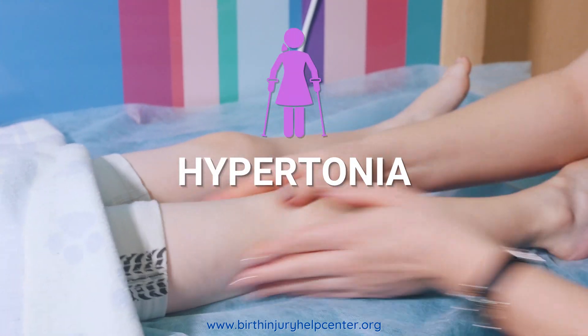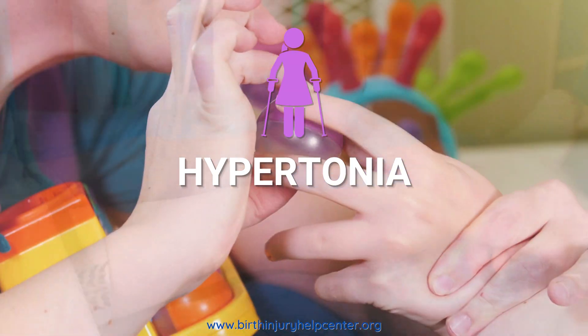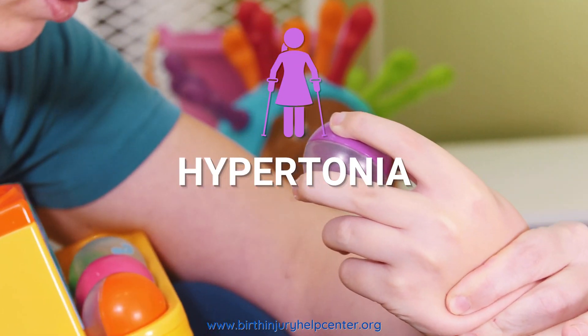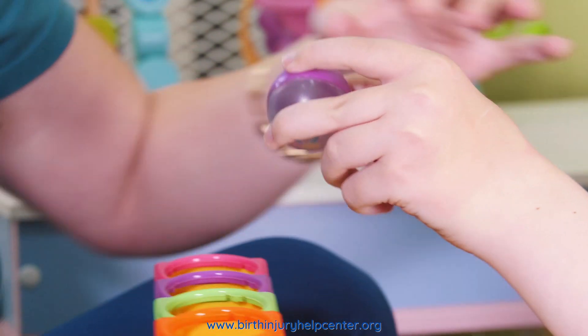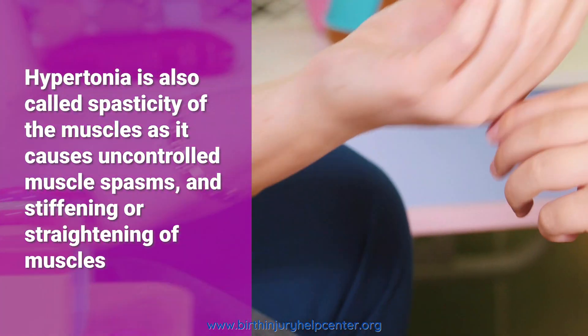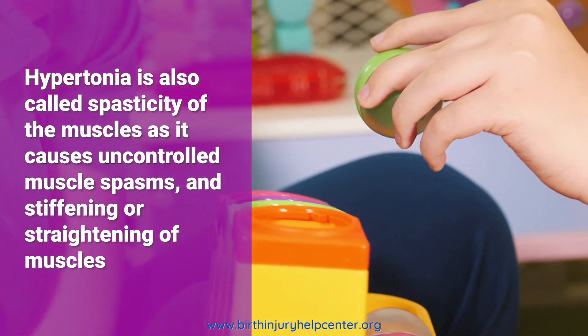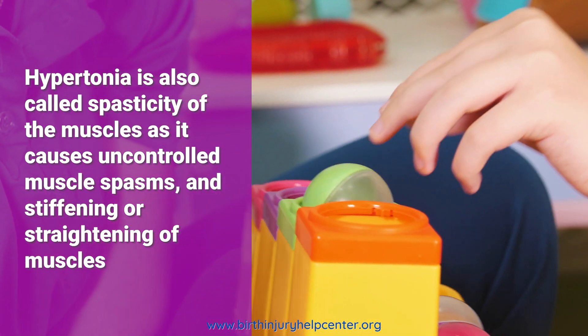Hypertonia is a condition in which there is too much muscle tone, so that arms or legs are stiff and difficult to move. Muscle tone is regulated by signals that travel from the brain to the nerves and tell the muscles to contract. Hypertonia occurs when the regions of the brain or spinal cord that control these signals are damaged.